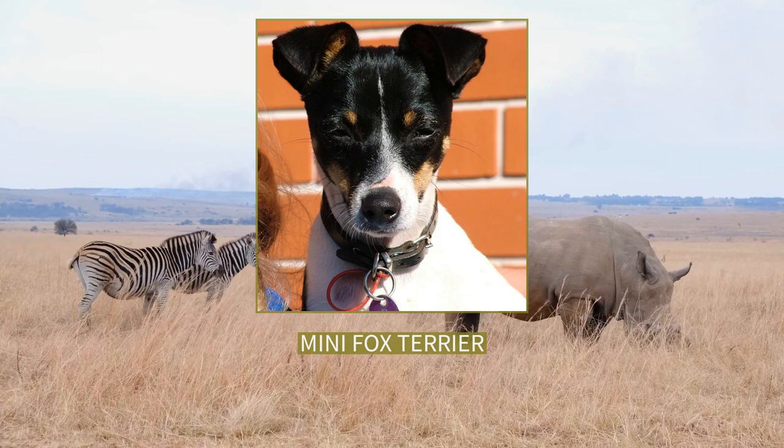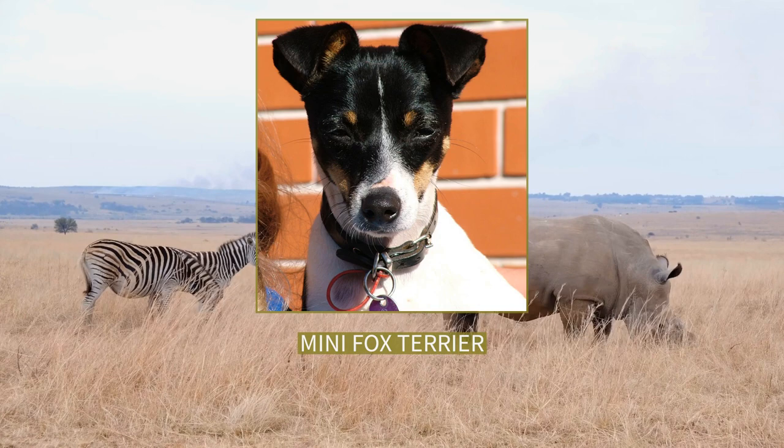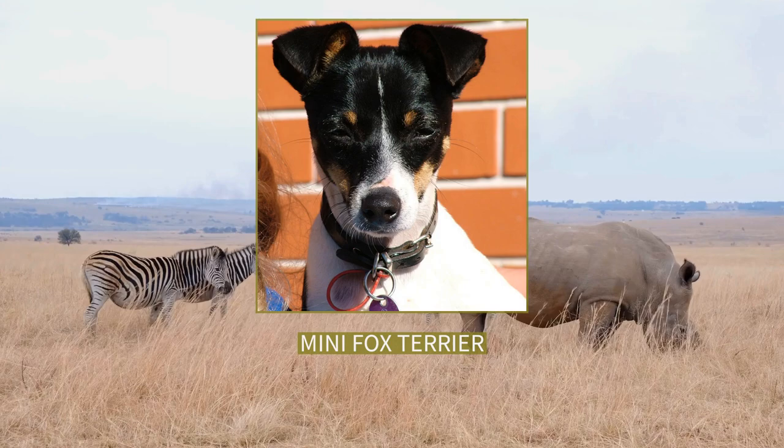Miniature fox terriers are closely related to the toy fox terrier, a breed that developed along similar lines in the United States. Some toy fox terrier owners can trace their dog's pedigrees to Foila, the first fox terrier registered by the Kennel Club in Britain, circa 1875–6. Other related breeds include the Jack Russell terrier, the Rat terrier, and the Tenterfield terrier.